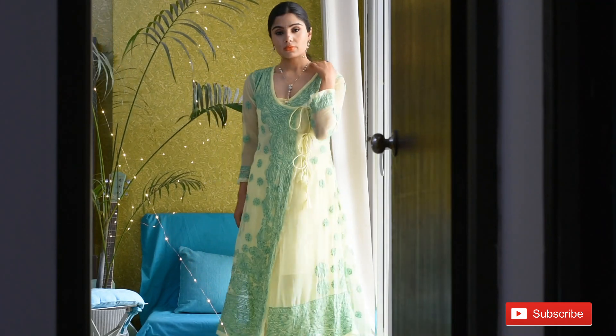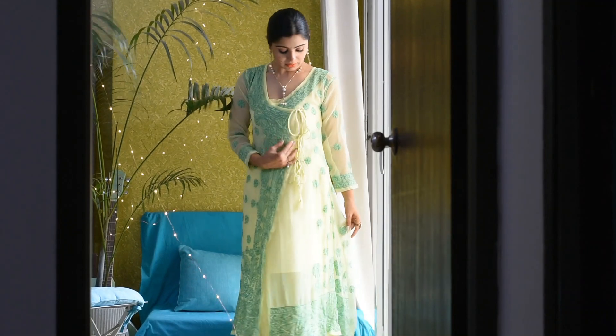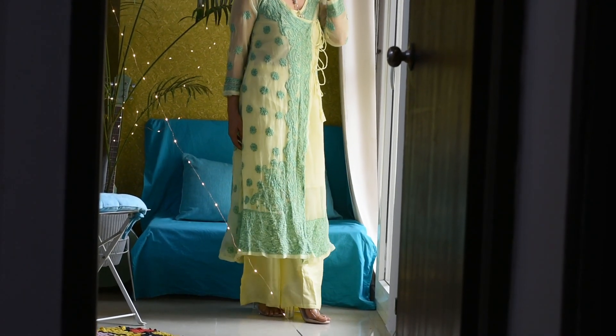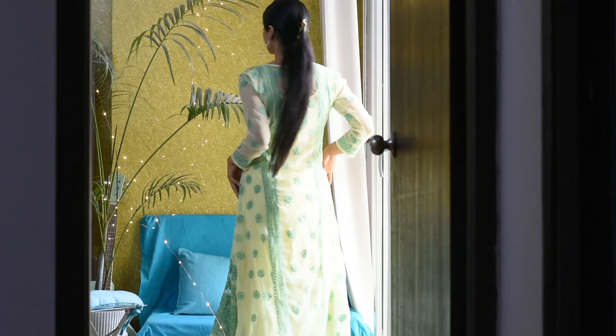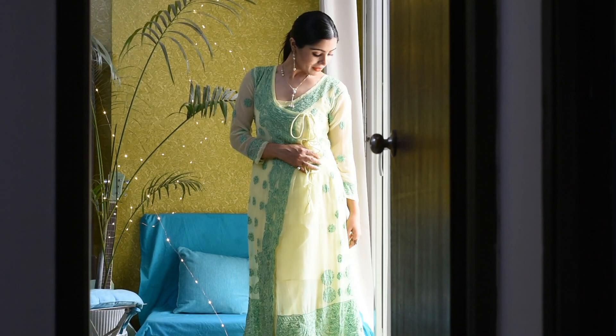The next one is this beautiful lemon yellow angrakha styled kurta in chiffon, which is usually more expensive than georgette kurtas. It has a mehendi green silk thread embroidery on it. I bought it from Chowk, Lucknow for around 2000 rupees and I've styled it with a lemon yellow palazzo and some minimalistic gold jewelry. Orange lips in a sleek ponytail.